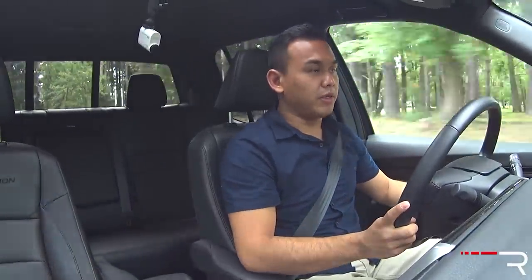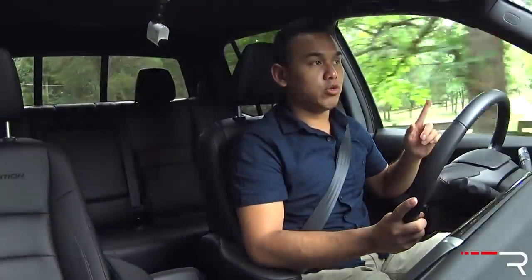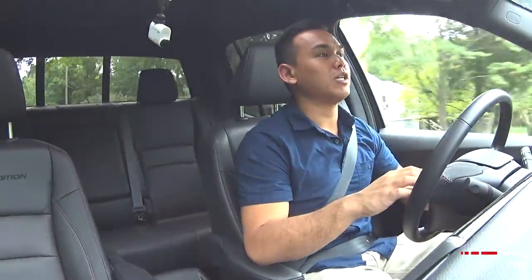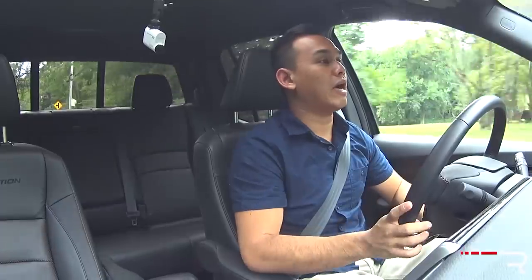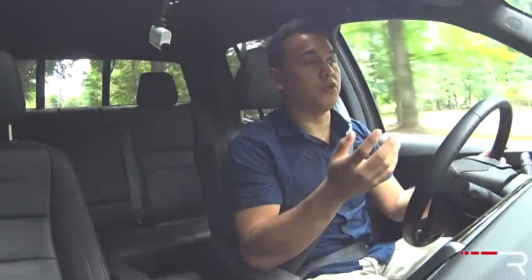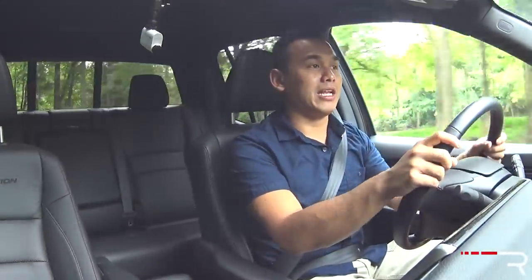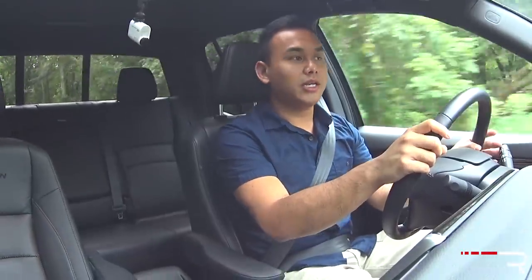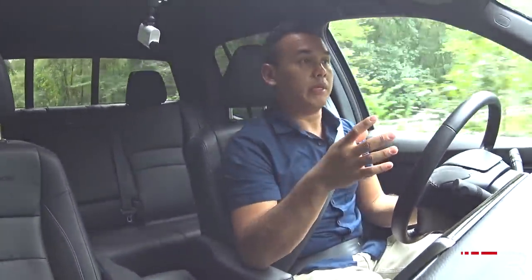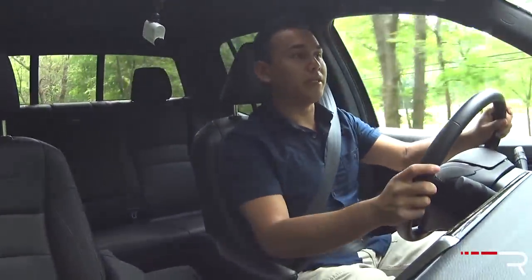Let's talk about a couple of numbers here. This particular Ridgeline is rated at 18 city and 25 highway. I've actually been averaging about 18 miles per gallon in mostly city driving. On the highway, this really impressed me — I got close to 30 mpg, which is about 5 mpg better than what I got in the Tacoma and the Canyon. It's about 2 miles per gallon better overall than the Tacoma I had last week. Honda does have the fuel efficiency advantage — winning's winning. It is a little bit better. This is still kind of a brick and not the most aerodynamic thing, but it gets pretty good gas mileage.